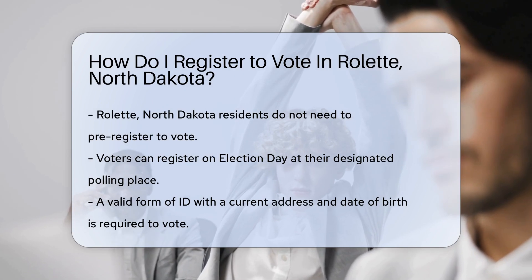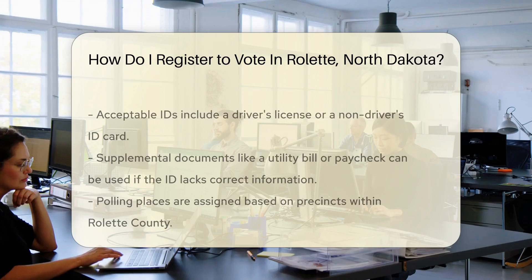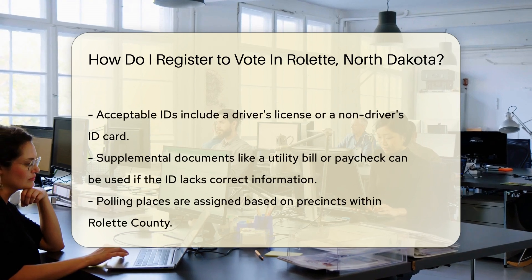First things first, in North Dakota, you don't actually have to pre-register before you vote. Yes, you heard that right. On election day, you can simply show up at your designated polling place.